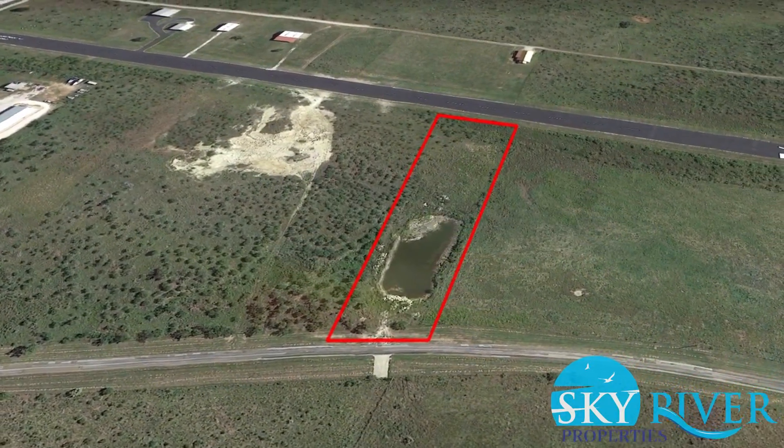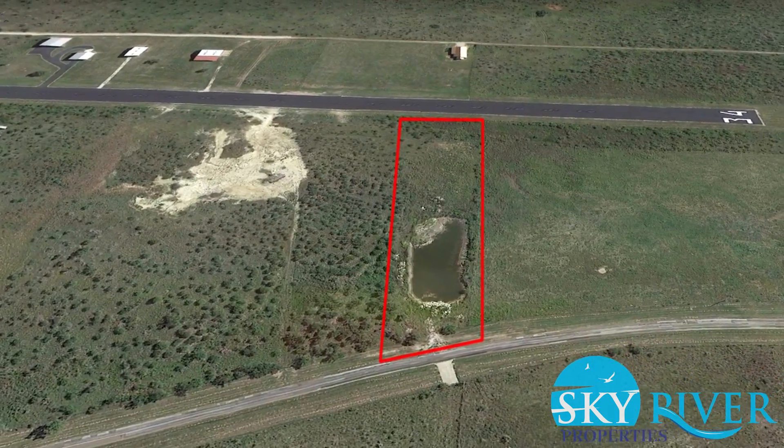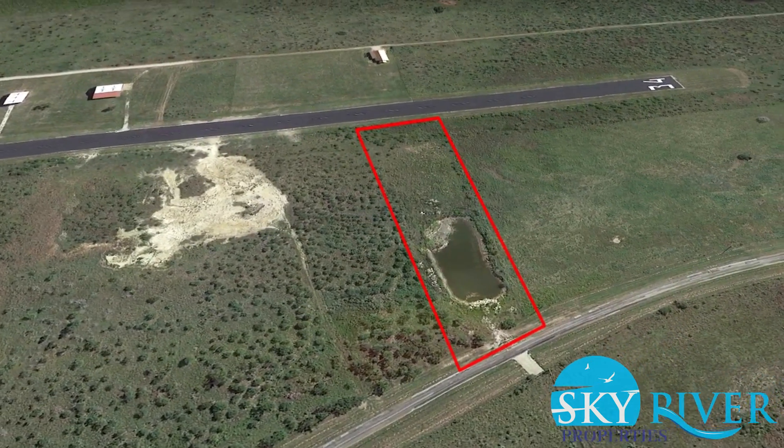Hi, this is Jenna with Sky River Properties, LLC. Please stay tuned at the end of this video for how to purchase this property.